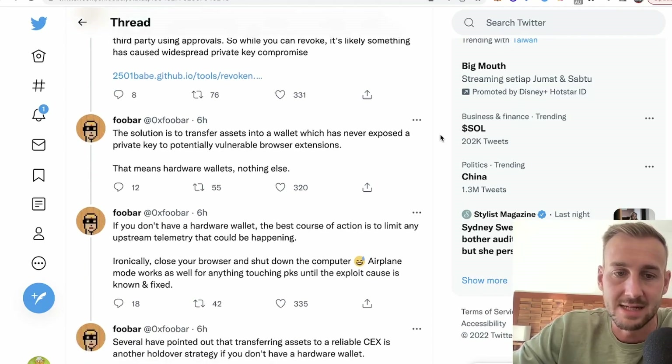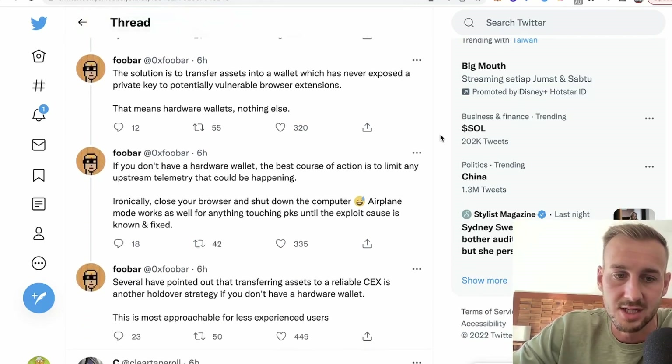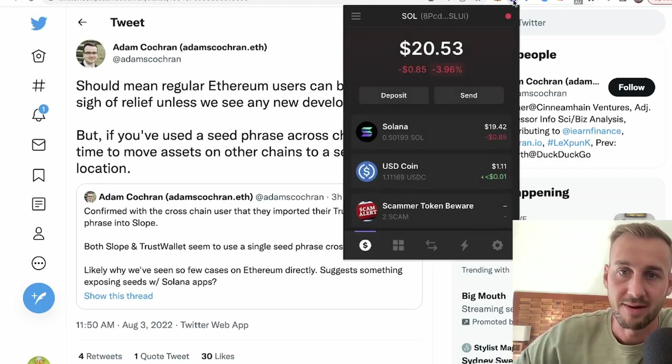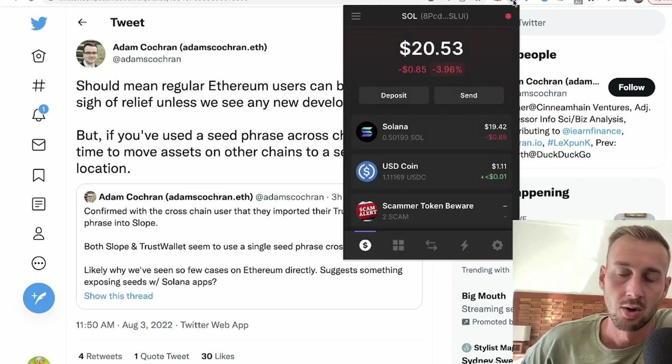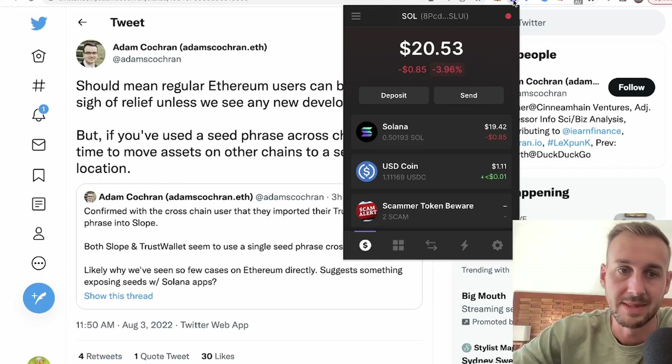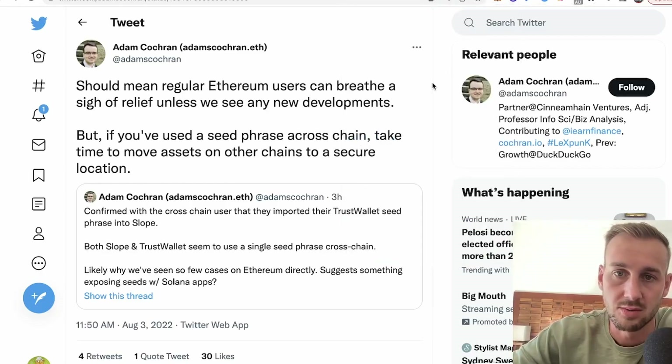This is a very, very bad time — two hacks in just two days, which is not the kind of stuff you want to be reporting on. If you've got funds on any of these browser extension wallets or on your mobile for Solana and you've got a decent amount of funds, get them off ASAP. Move them over to an exchange and count your lucky stars if you haven't been hacked yet — over 8,000 people have been compromised at this moment in time.